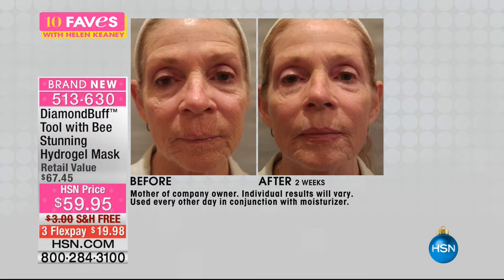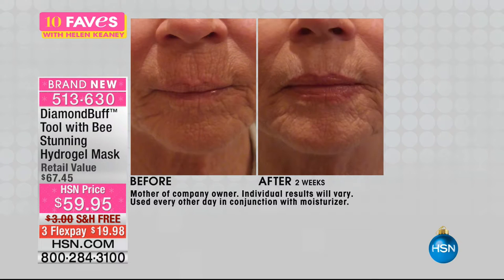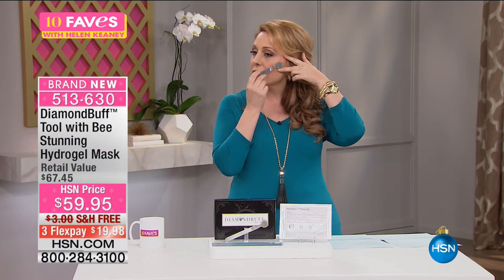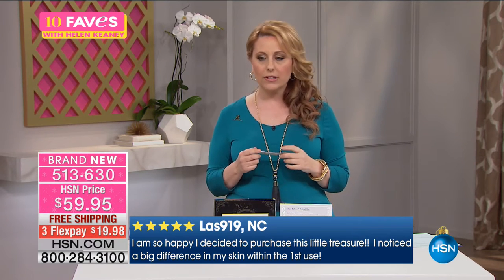What we're talking about with the Diamond Buff is exfoliation. The older we get, the slower our skin's natural exfoliation process is, so you have to do something to facilitate that. You can do a scrub or a peel, but this is really taking it to the next level. It has ground diamonds in it that will gently exfoliate. Do it on a damp face, in little circles, just a little bit at a time. It's going to take off all that dead skin. When you put your serum on, it's not going to be sitting on top of dead skin — it'll really make a difference.